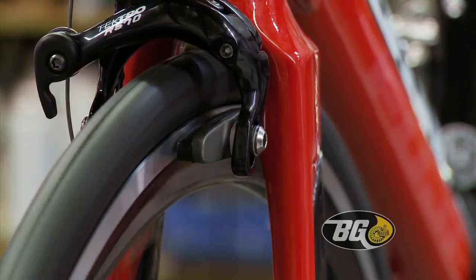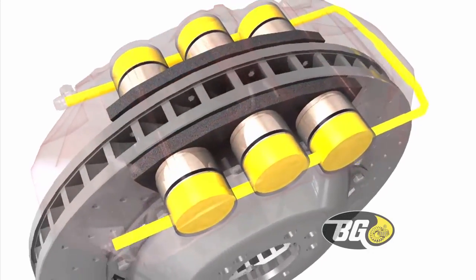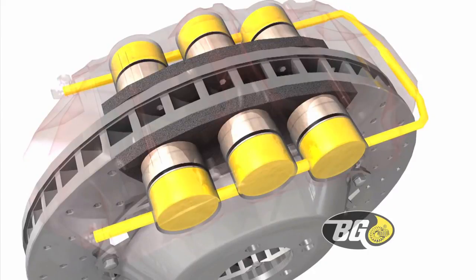Calipers on disc brakes operate similar to bicycle brakes. With the pressure of hydraulic fluid, brake pistons press the pads against the brakes.